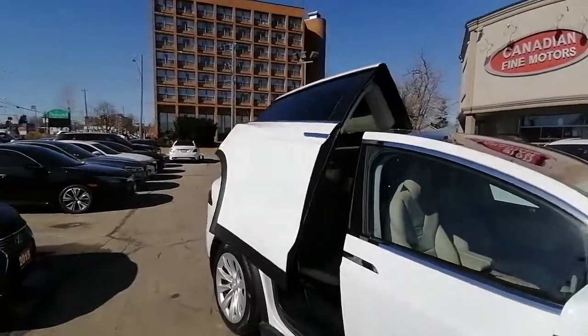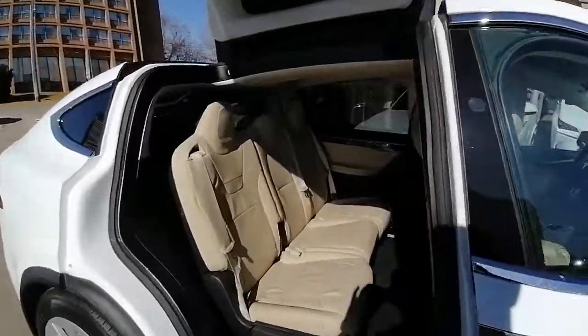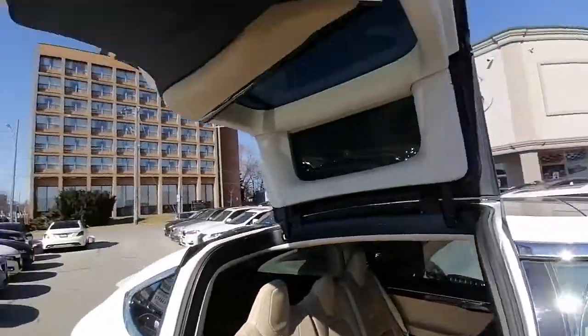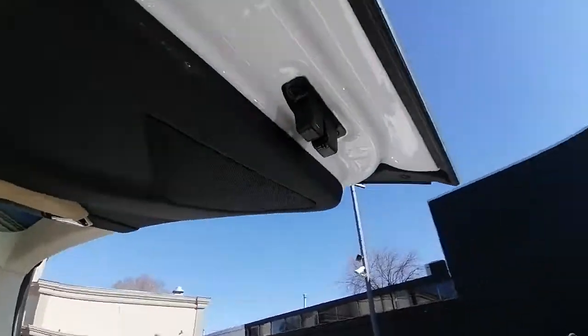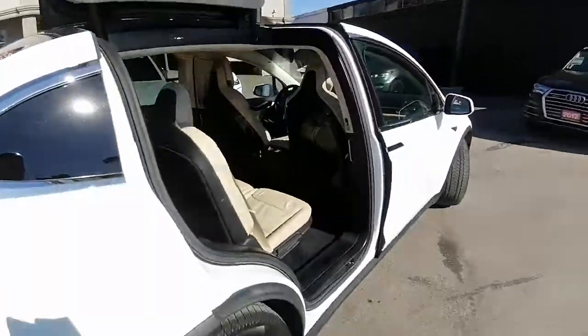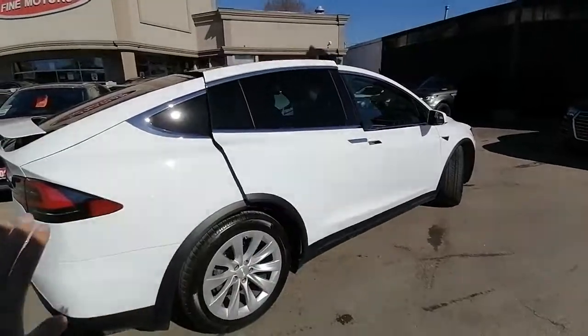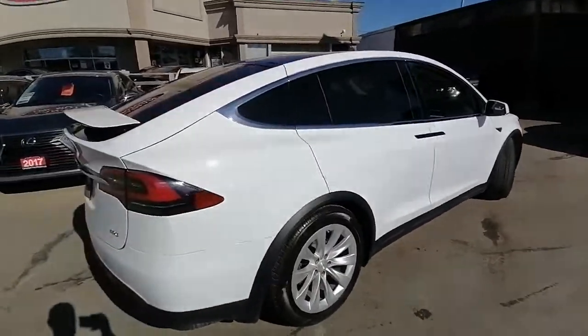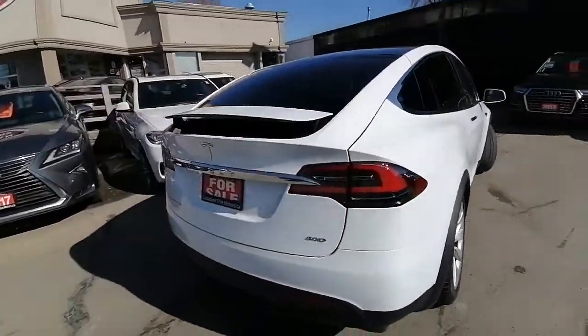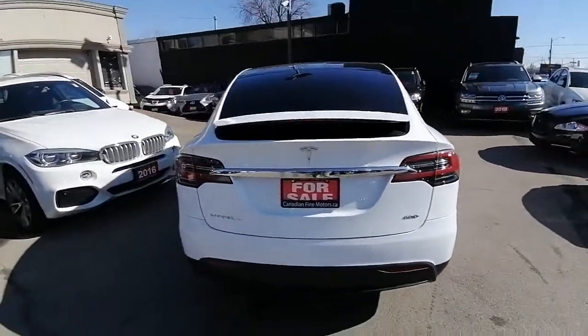The door opens by itself and closes itself too. This is how the door opens — it takes a few seconds. On this side there's a speaker and a beautiful finish, and there's a button I'll show you once we move to the other side. The door closes really nicely and quickly. You can also close those from your screen and your digital dashboard.